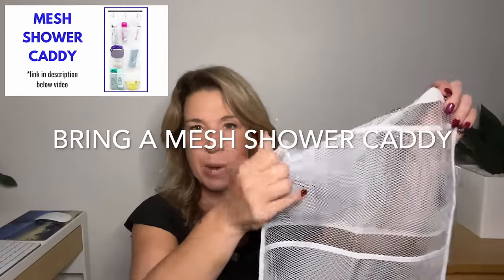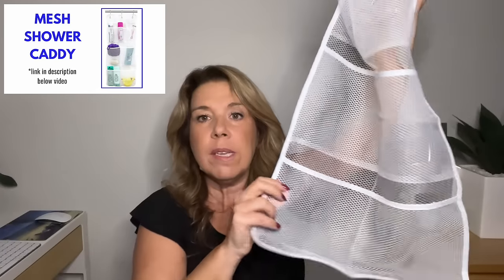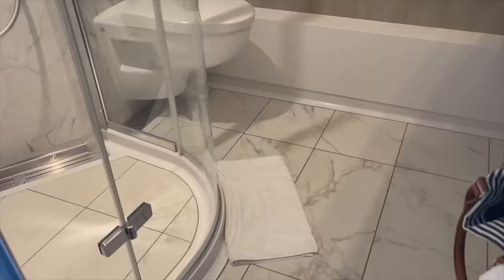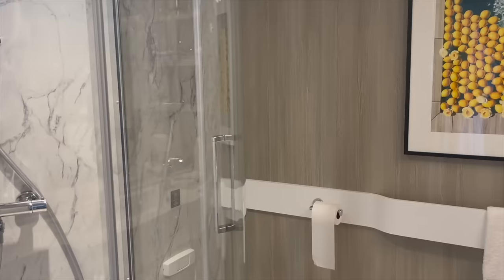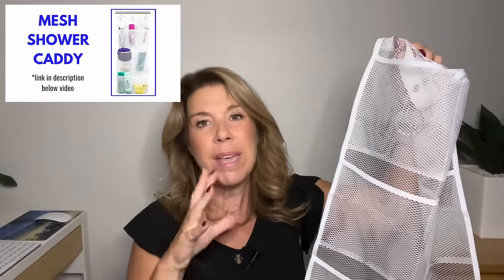Bring a small mesh shower caddy. A lot of people know about over-the-door hanging organizers, but if you don't want to bring all of that, a smaller caddy with six to eight pouches works great. You can use it in your cabin or right in the shower — hang it on the shower curtain, glass door, or on magnet hooks. Put your shampoo, razors, and everything in there, because the shower shelf in a cruise ship cabin is usually quite small or non-existent.